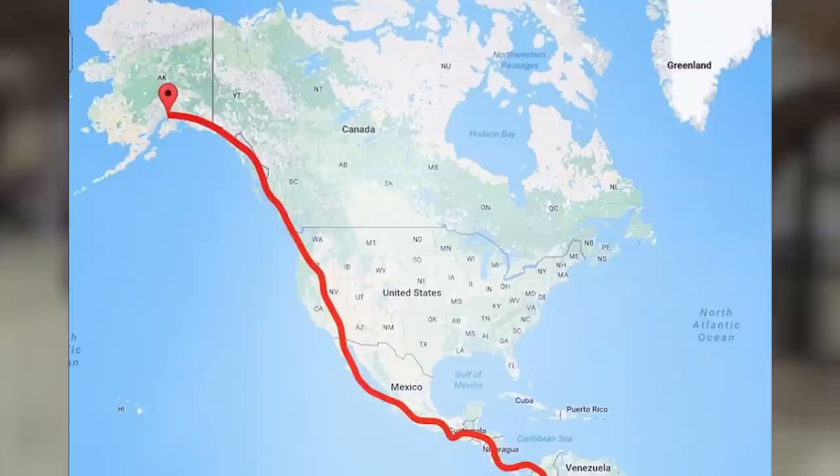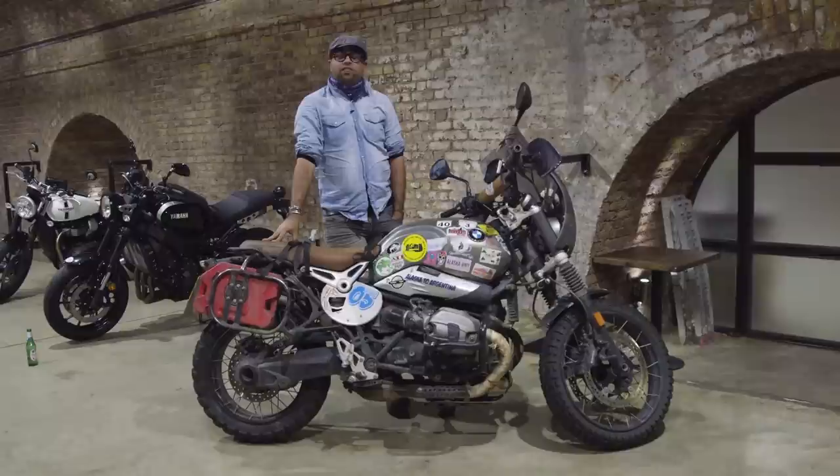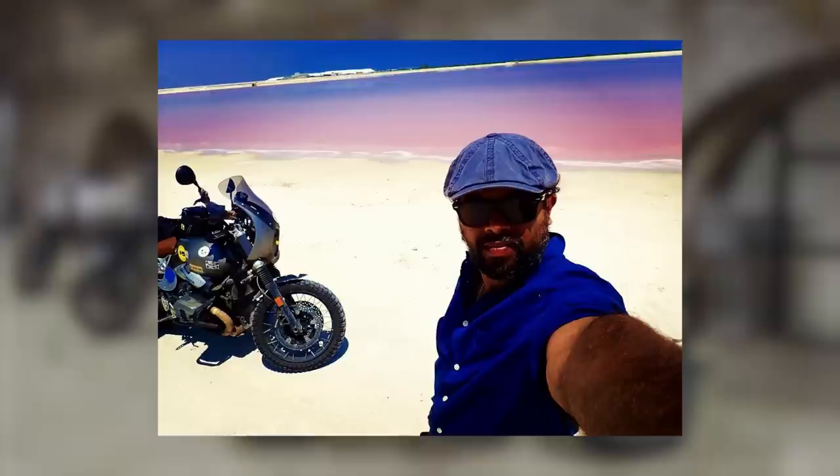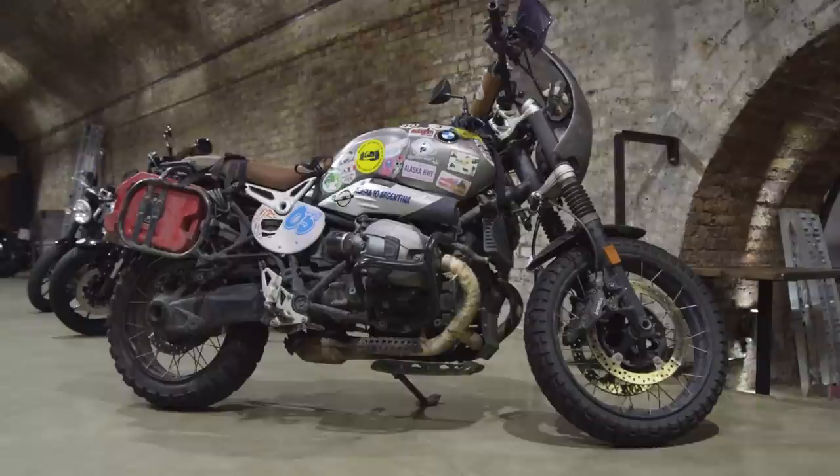I took this bike from Alaska to Argentina. I left in June 2017, flew the bike to Anchorage, went up to the Arctic Circle and then started heading south. So went through the States, Canada, Mexico, Central America, South America and then finally Argentina to Ushuaia.